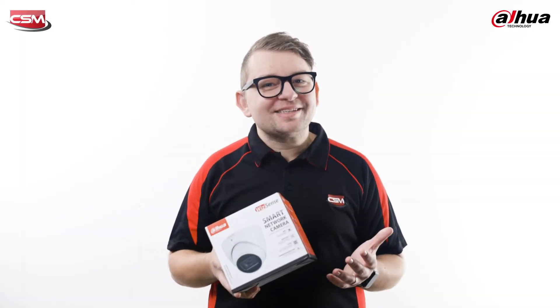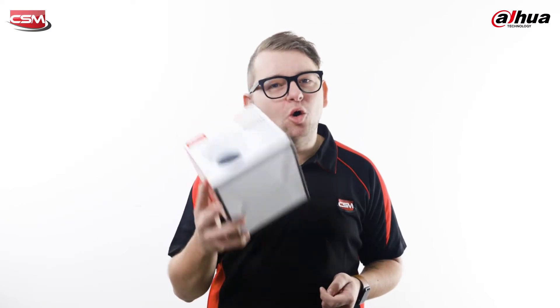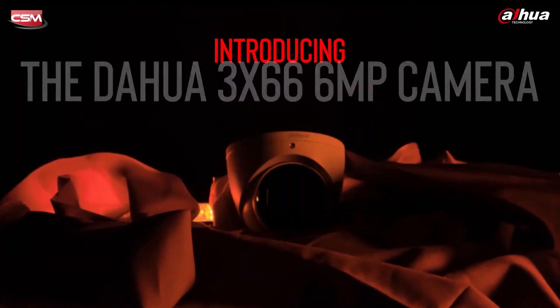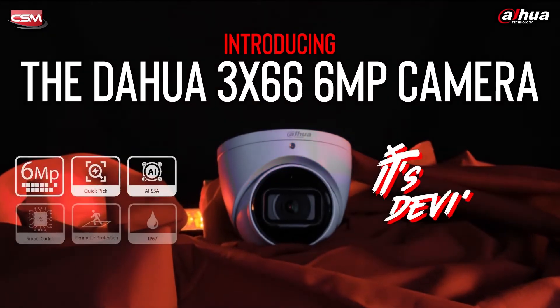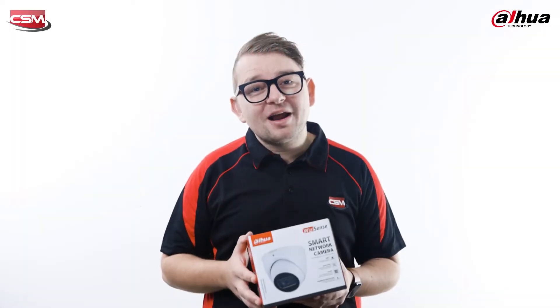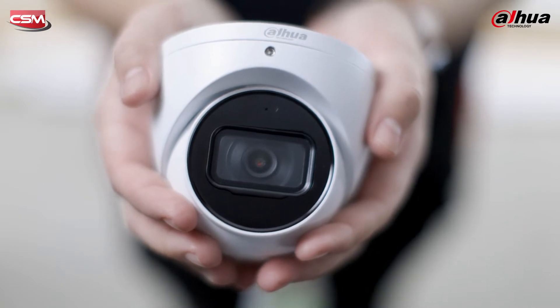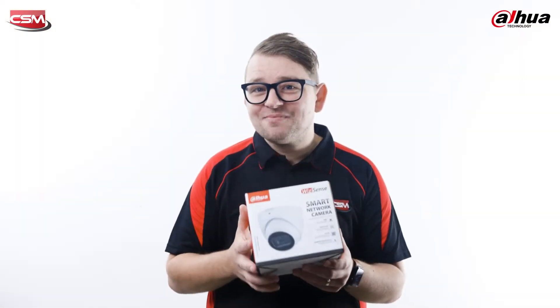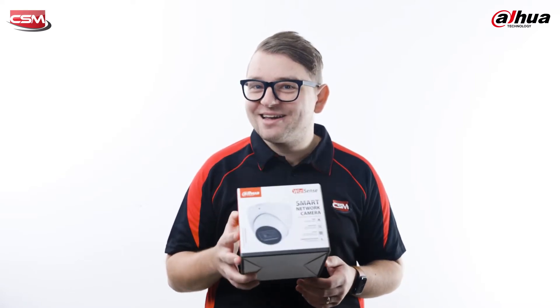Hi, I'm Matt from CSM, and today I want to introduce you to the all-new WizSense 3X66 6-megapixel AI smart camera from Dahua, nicknamed the Devil Camera. It's an upgrade and replaces the ever-popular 3641 6-megapixel camera, and while it might look similar, there's a whole host of new features which makes this one of the best bang-for-buck 6-megapixel AI cameras on the market today.